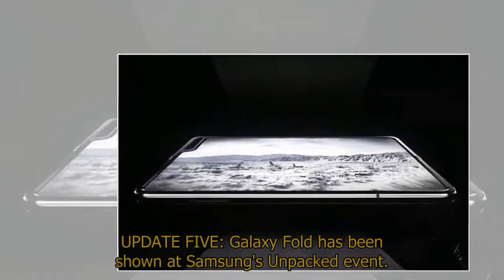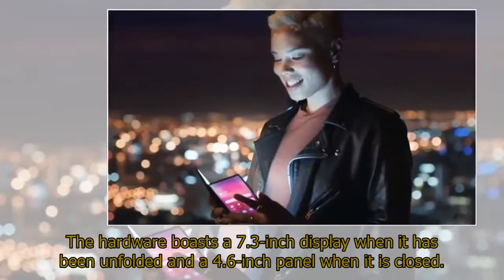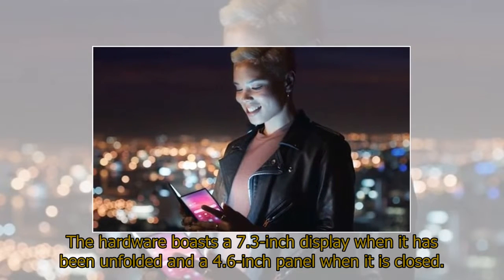Galaxy Fold has been shown at Samsung's Unpacked event. The hardware boasts a 7.3-inch display when it has been unfolded and a 4.6-inch panel when it is closed.